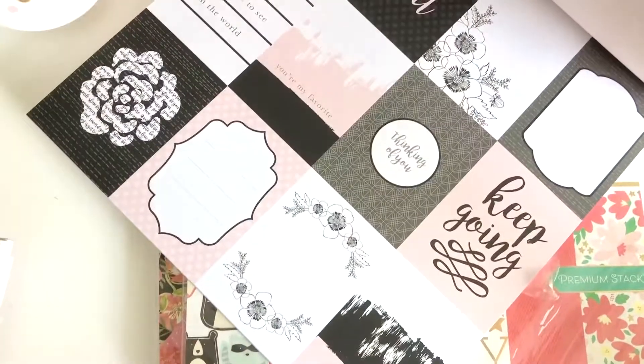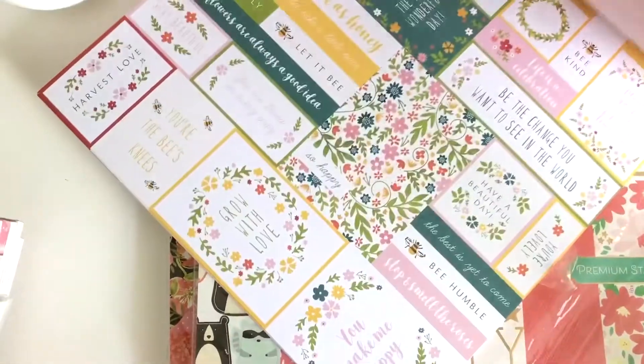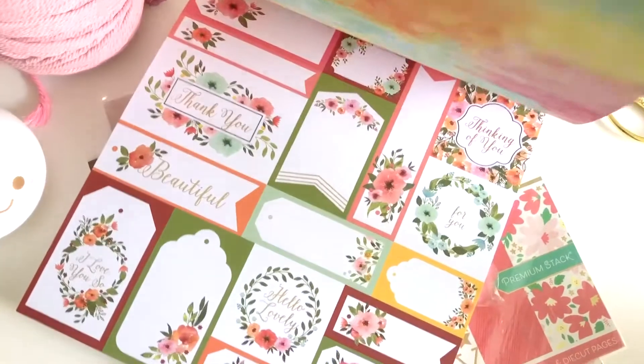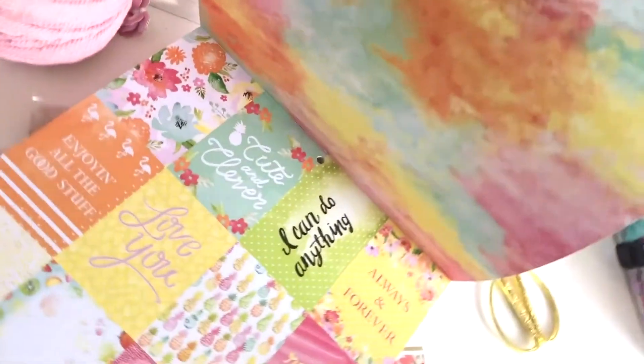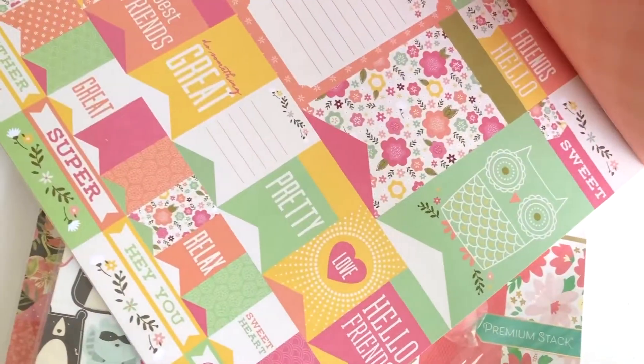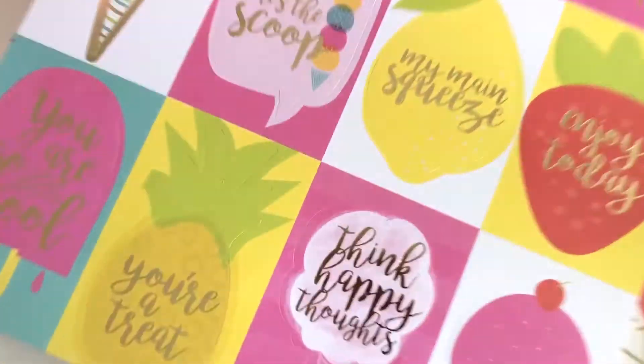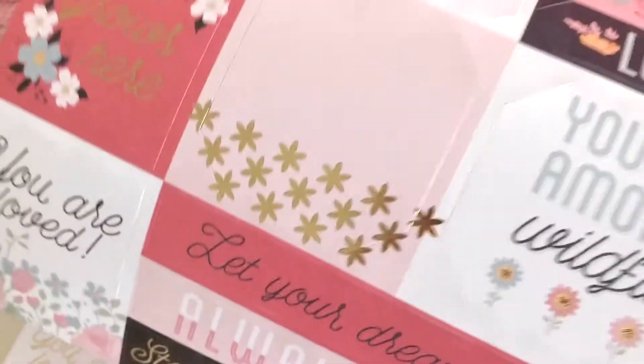You won't run out of gift tags anytime soon. This super Die Cuts With A View tag stack pad has got to be the easiest to use. Pop them out and you have a ready-made card, tag, or note. They come in many coordinated themes with extra details so that you can put pretty die cut layers onto each tag too. This pack includes 12 sheets with gold foil effects.